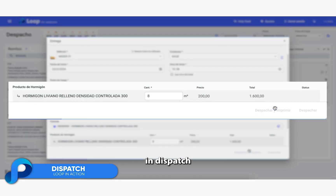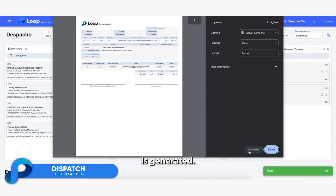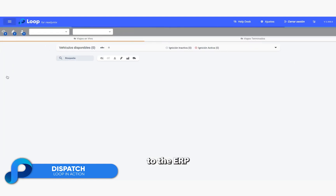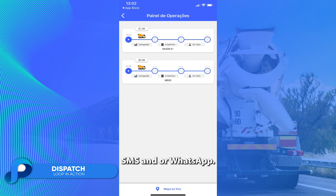By clicking dispatch and print, the following actions take place: a printed ticket for the customer is generated, a dispatch line to the batch system is sent, GPS tracking gets started, tickets are sent to the ERP, and notifications via Loop app, SMS, and/or WhatsApp.